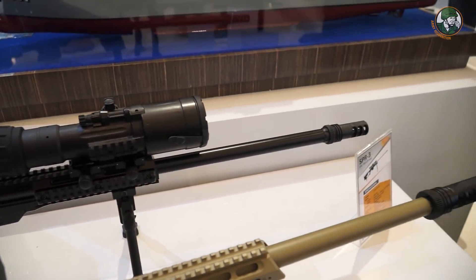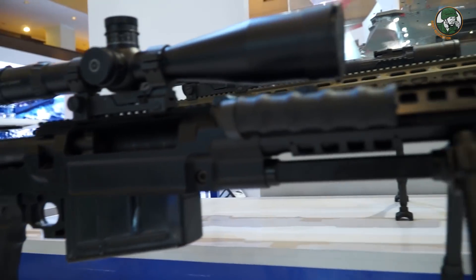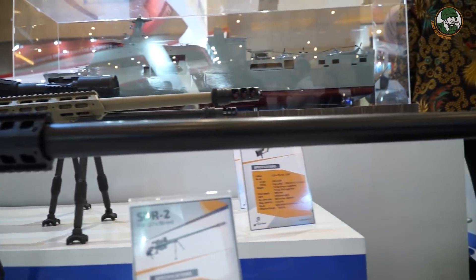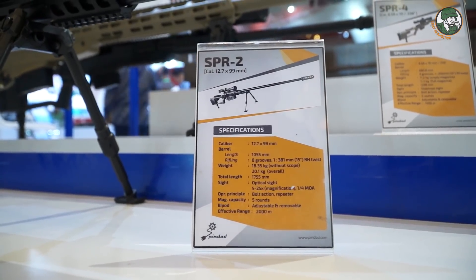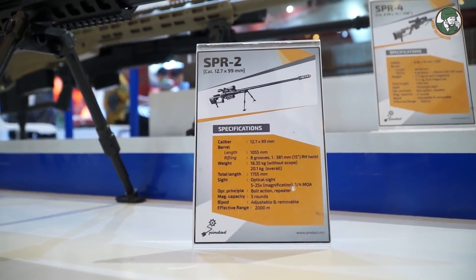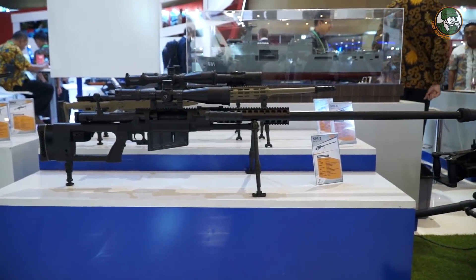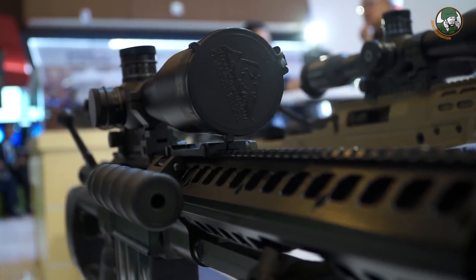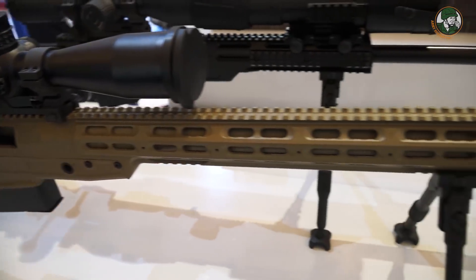These three are our sniper rifle series. On the right is our 12.7mm. The latest one is the 0.338, which has a 1.5km effective shooting range. We also have a 7.62mm variant. The 0.338 has become more popular because it is lighter than the 12.7mm but still offers a 1.5km effective long range.